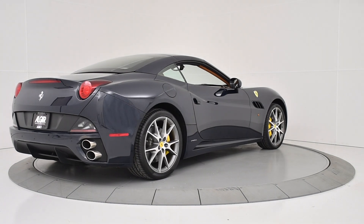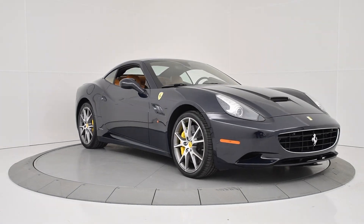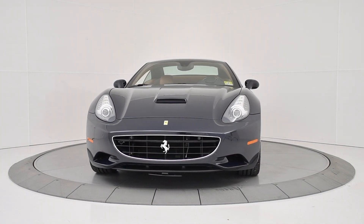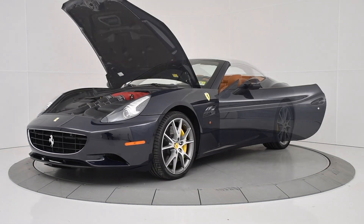The 2012 Ferrari California houses a 4.3 liter V8 engine with a maximum power output of 453 horsepower at 7,750 RPMs and a maximum torque output of 357 foot-pounds of torque.